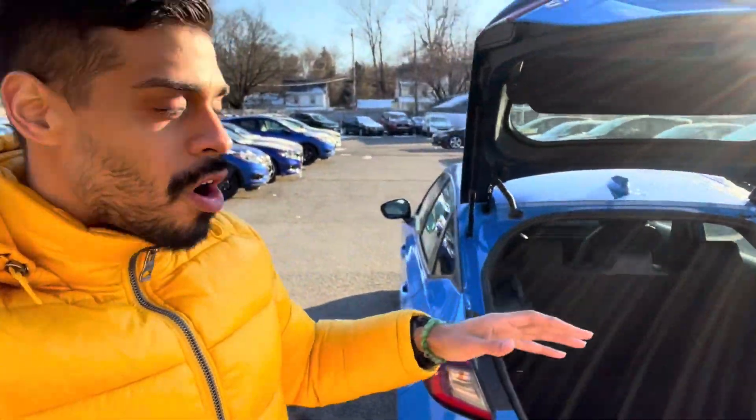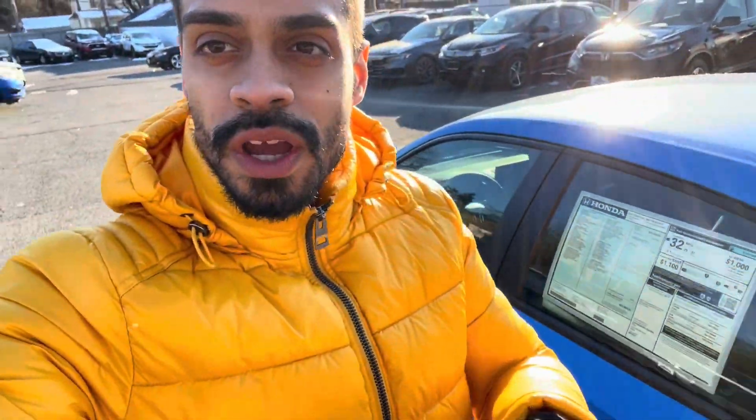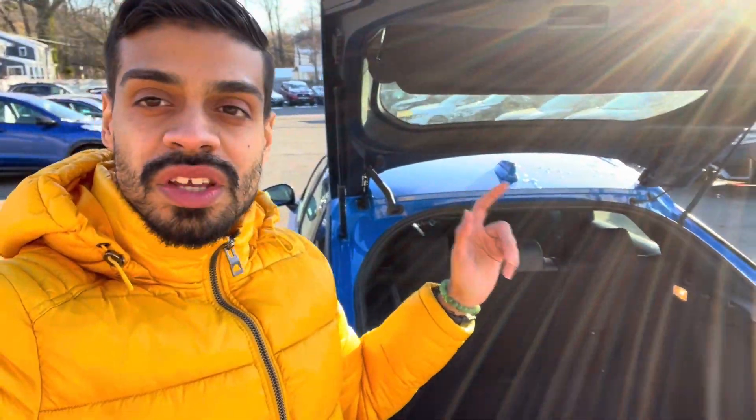Honda did an absolutely phenomenal job with this car. This new color, Boost Blue, is typically saved for the Type R's but they're giving it to you on the 22 Civic Sport Hatch. I need to double-check if it comes with the regular Civic Sports, but with the hatch you do get it. Honda did a great job and I'm thinking about picking this car up for myself. If you enjoyed this one, stay tuned for the next one — make sure you leave a like, comment, and subscribe. Peace.